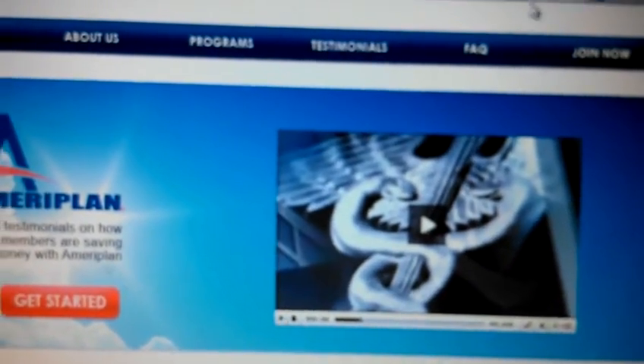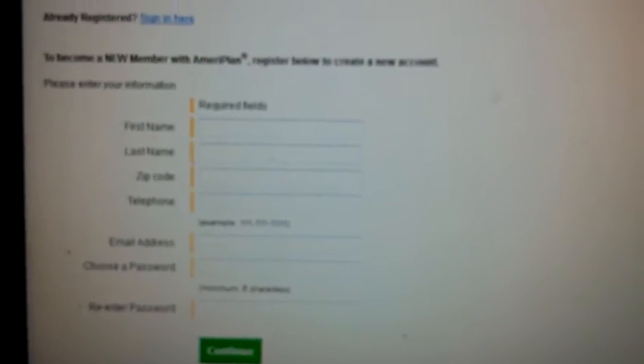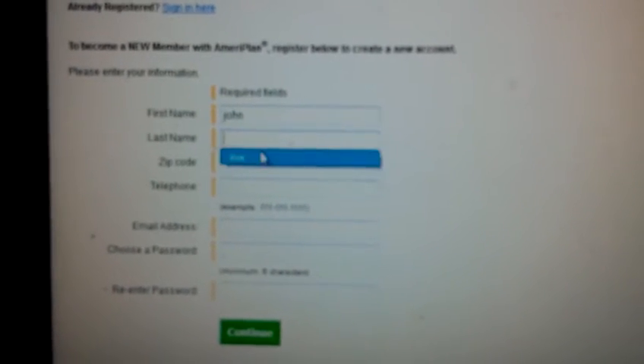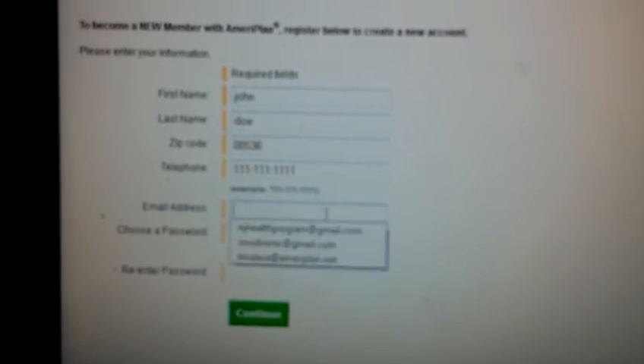Now to join, what you want to do is go over to 'Join Now.' It's going to start asking you for some basic information to get everything started: your first name, last name — we'll say John Doe — area code, telephone number, and an email.